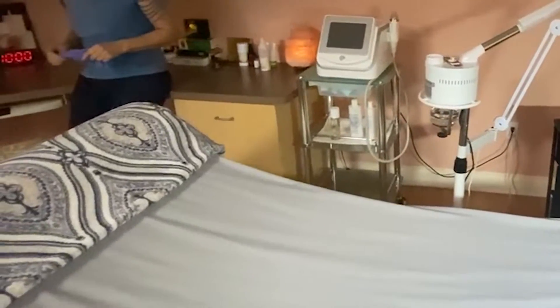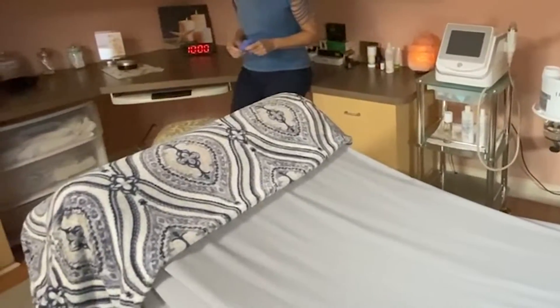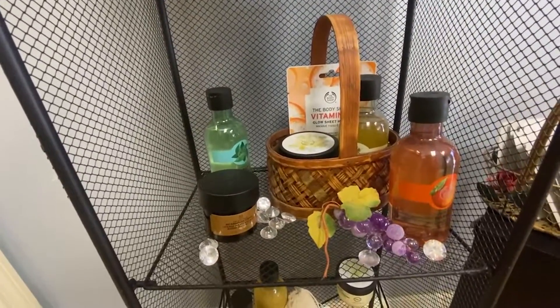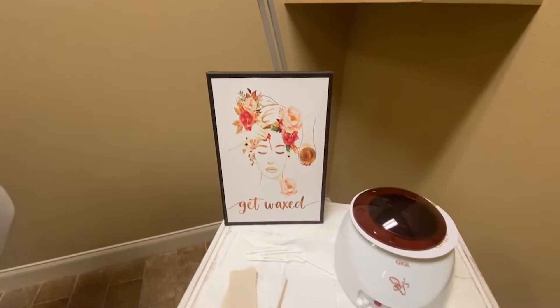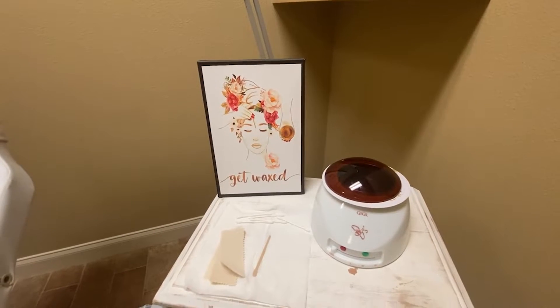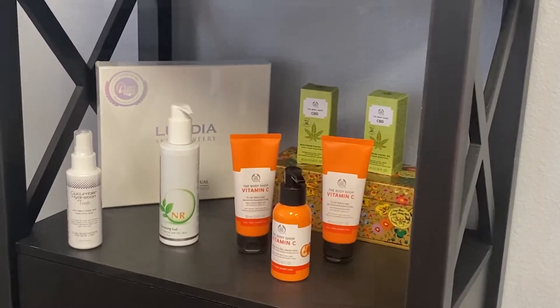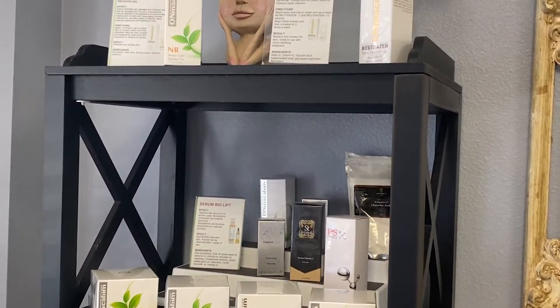I do microneedling — that's a very popular, good anti-aging treatment. It stimulates your own collagen because our collagen slows down to basically nothing after the age of 40, so we need to stimulate it and get it going. I also do lash lifts, microdermabrasion treatments, different peels that are real nice, and I also do radiofrequency which tightens the skin and the needling at the same time — it's two in one.